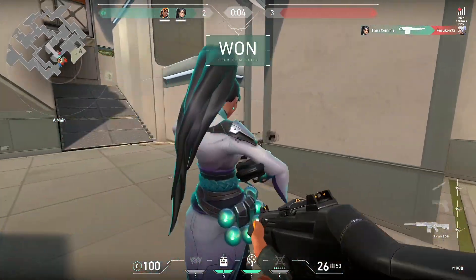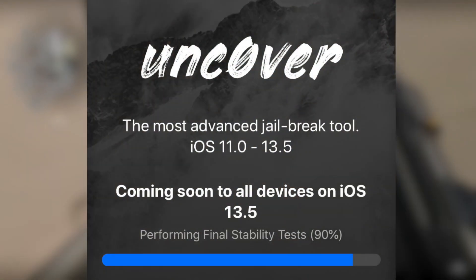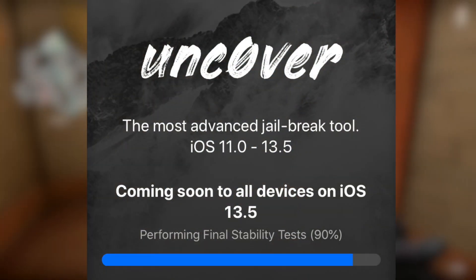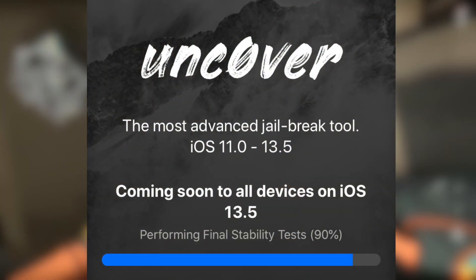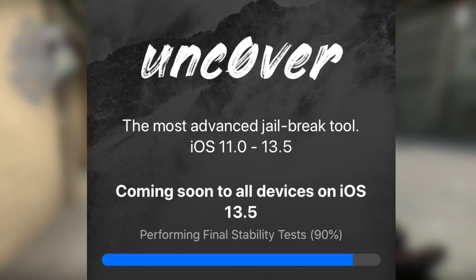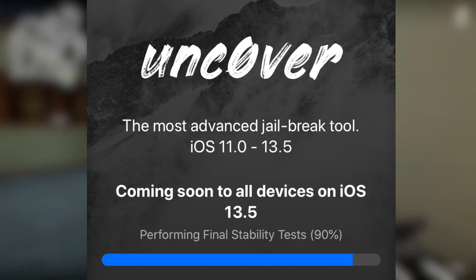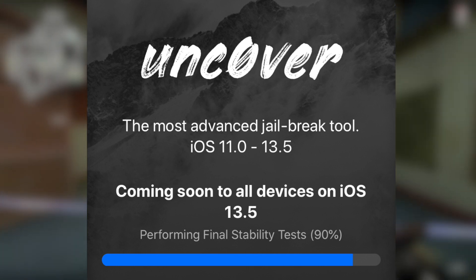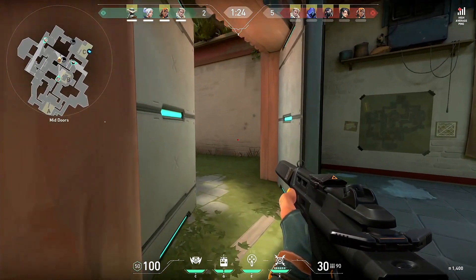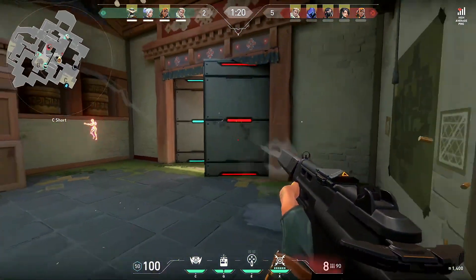You might be asking how long until this jailbreak launches. Currently it's at 90% on the progress bar, which you can check on the Uncover website. It should be close to launch — my guess is anywhere from today, tomorrow, or a couple of days from now.